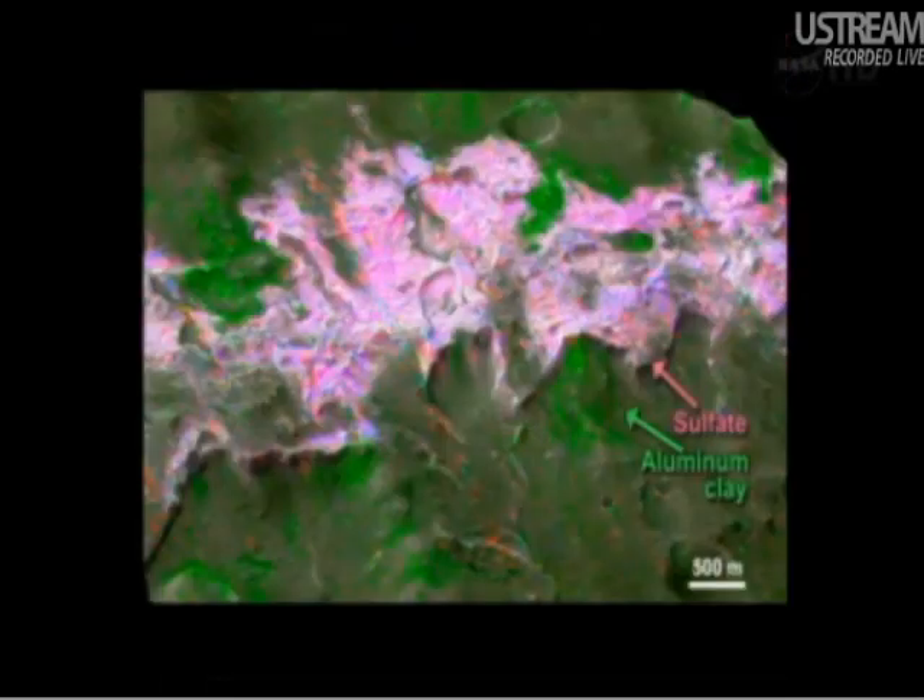Here we go from clay minerals — which form from long-term chemical interaction of water with rock, shown in green — to pink sulfate minerals, also salt minerals identified through spectroscopy. This is just a small snapshot from a crater that's over a hundred miles in diameter. When we look around that crater, we see this bathtub ring of salts. This crater was once filled with water, and upon evaporation deposited these sulfates ringing around it.